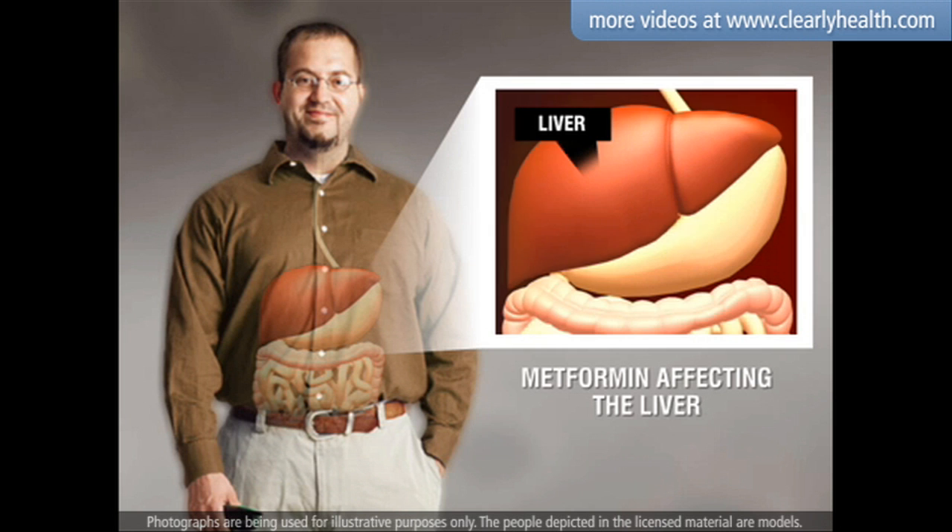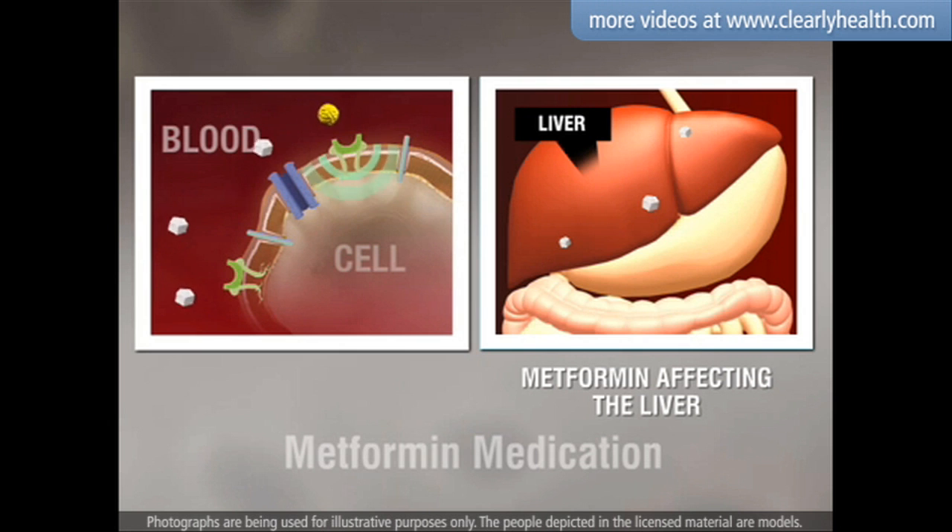Metformin targets the liver, signaling it to slow the release of glucose. It also helps cells use the glucose available in the blood. This two-step action helps to reduce your blood glucose level.